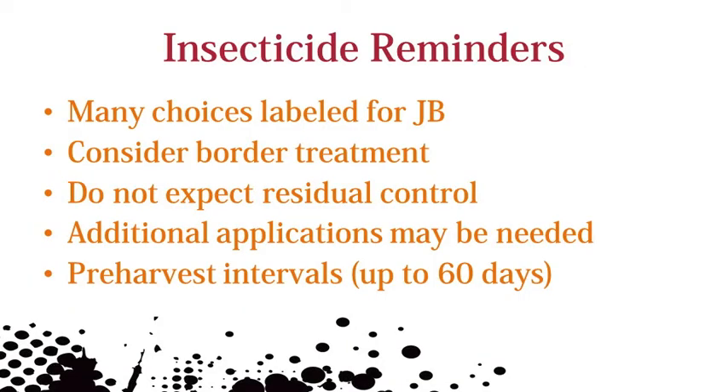If treatment thresholds are exceeded in corn and soybean, there are many insecticides labeled for Japanese beetle. Consider a border treatment as a cost-effective option if adults are aggregated at the edge. Unfortunately, you cannot expect season-long control with an insecticide. Heavily infested areas may need to be treated multiple times to protect yield. Also, be aware of variable pre-harvest intervals on the label.